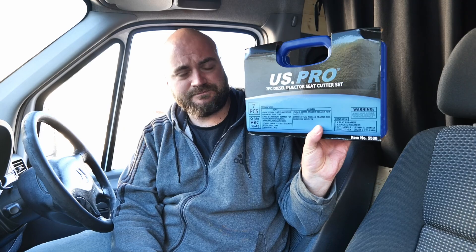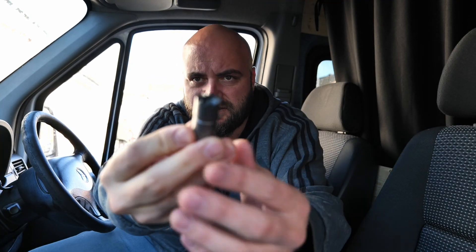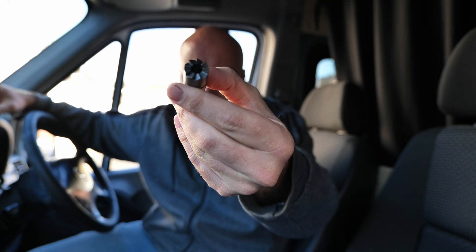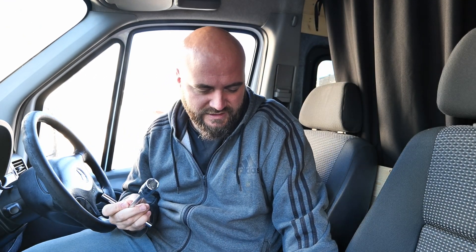I'm going to remove injectors three and four and put in the new replacements. I've also got a diesel injector seat cutter set from US Pro — there are a lot of sellers who carry this. I've been told it's a very good idea to have the injector seat as clean as possible — don't let any soot or deposits sit there. I'll show you once we get to that step.